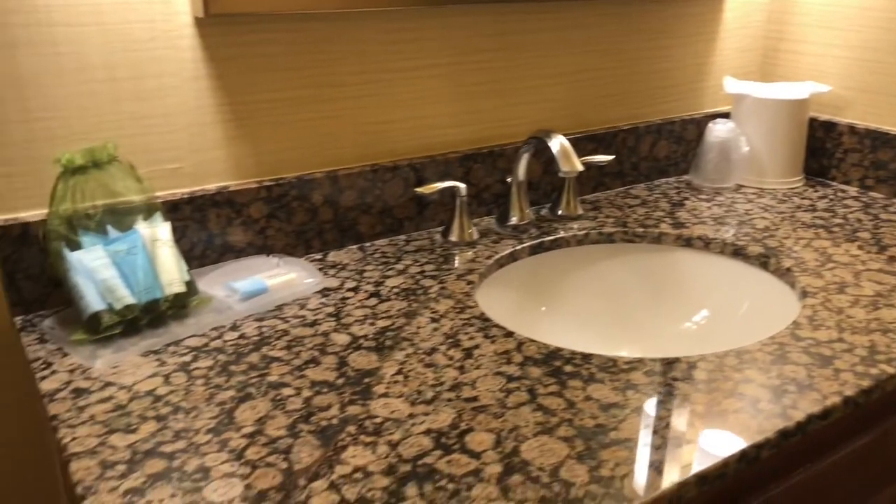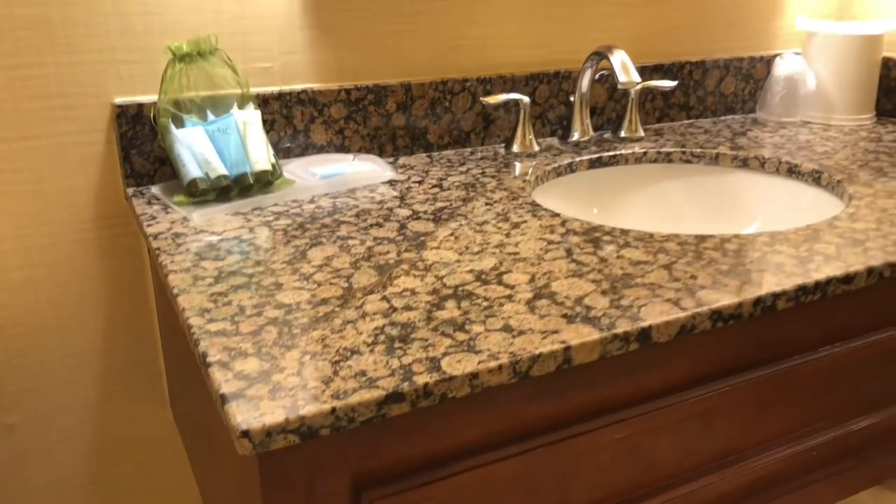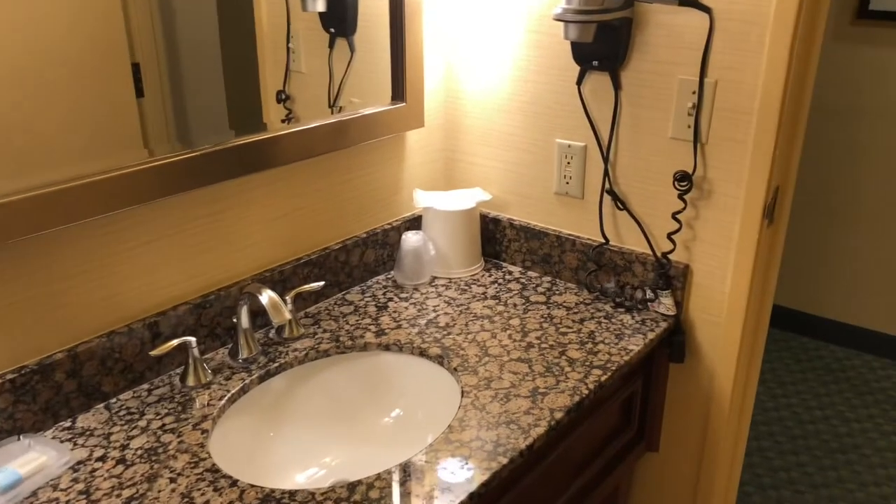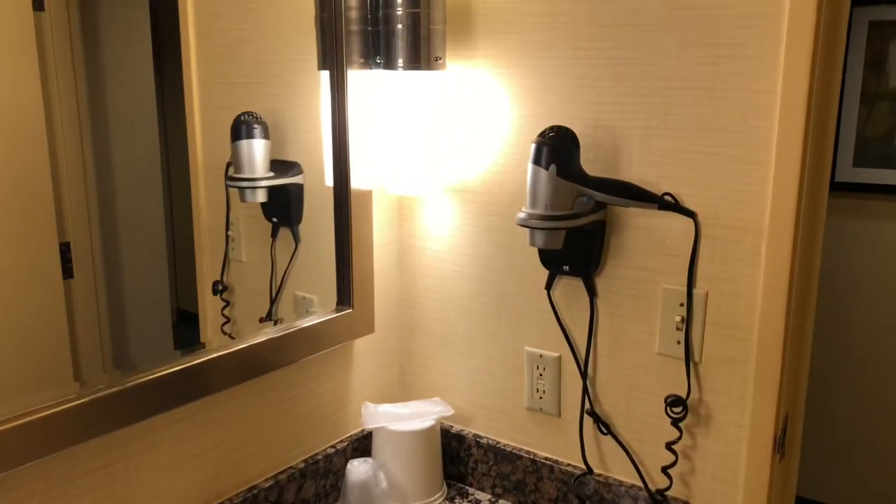Then we're out here. You can see a single sink, your hair dryer there, just a mirror.